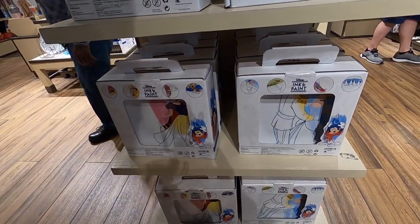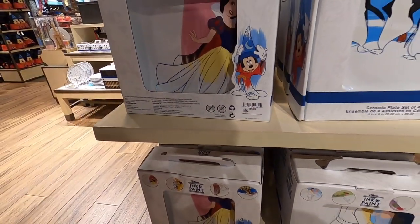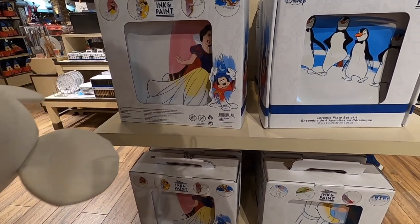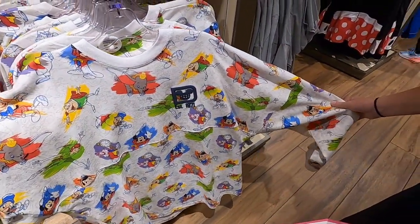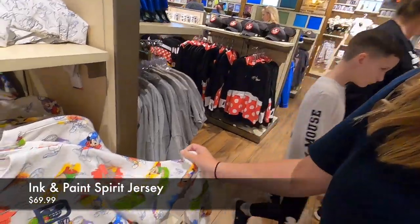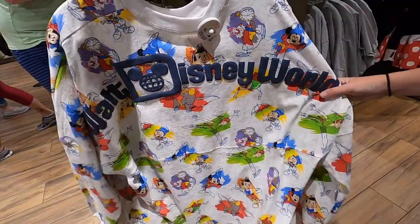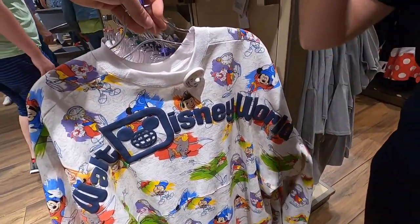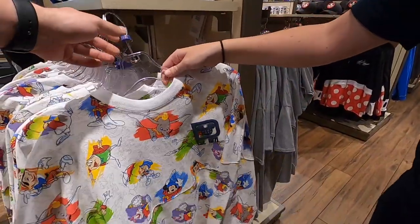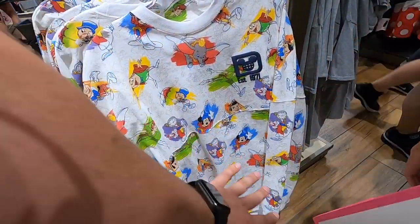It's a ceramic set of four plates, but I'm noticing it's not dishwasher safe or microwave safe - that's a bummer. I would never use them, it's more decorative - you put them on display. Jen gravitates automatically to the spirit jersey. What's your take? It's a bit much, a little busy. It says Walt Disney World on the back. I kind of wish it was like the Ink and Paint dress where it's drawn and then changes - goes from white at the top and gradually becomes painted.